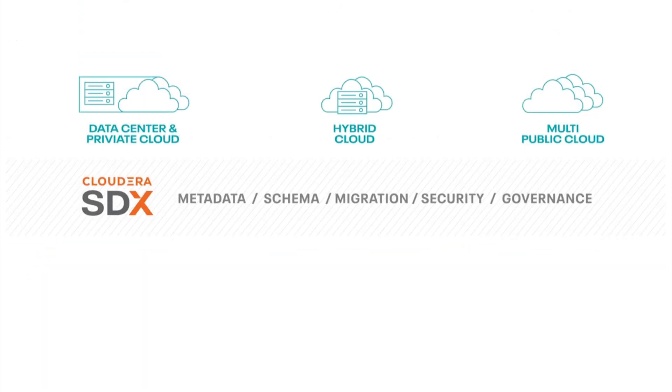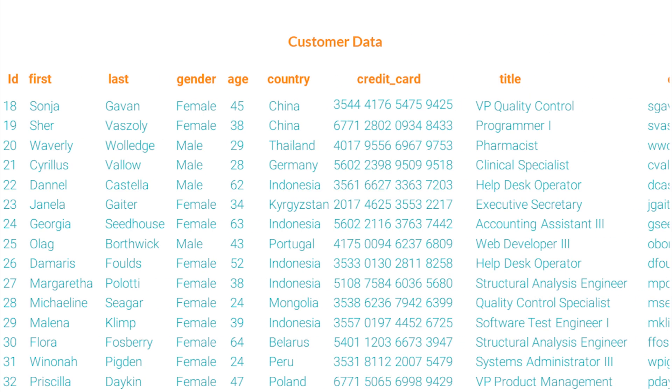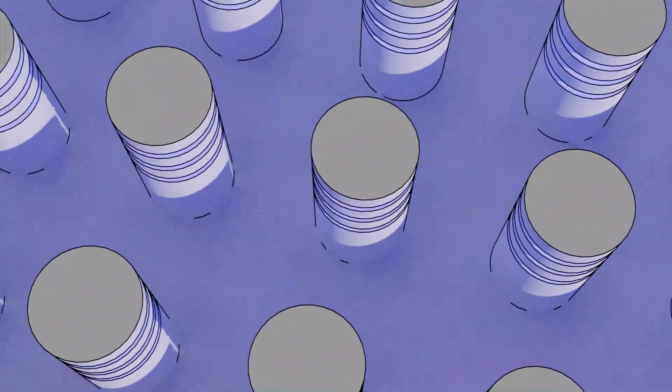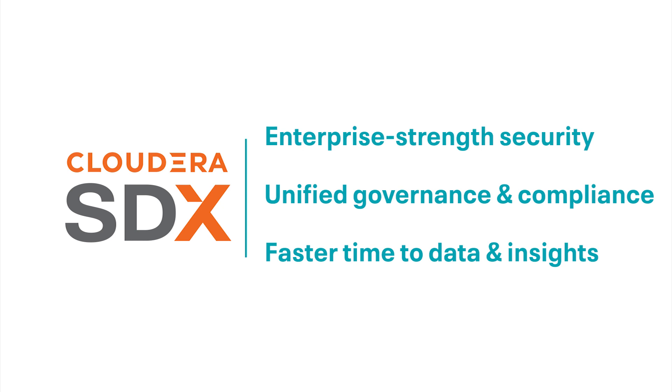What does consistent security and governance mean? It means that your data scientists can access finance data without being able to see credit card info. It means giving engineering their own elastic space to work in without compromising that data for the rest of the company or the world to see. Cloudera's Shared Data Experience is about providing enterprise-strength security with unified governance and compliance that allows you to get insights from your data faster.